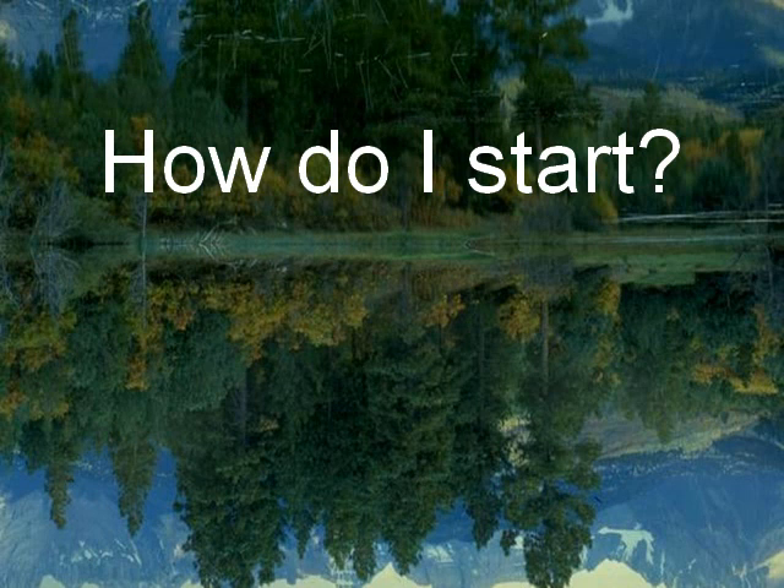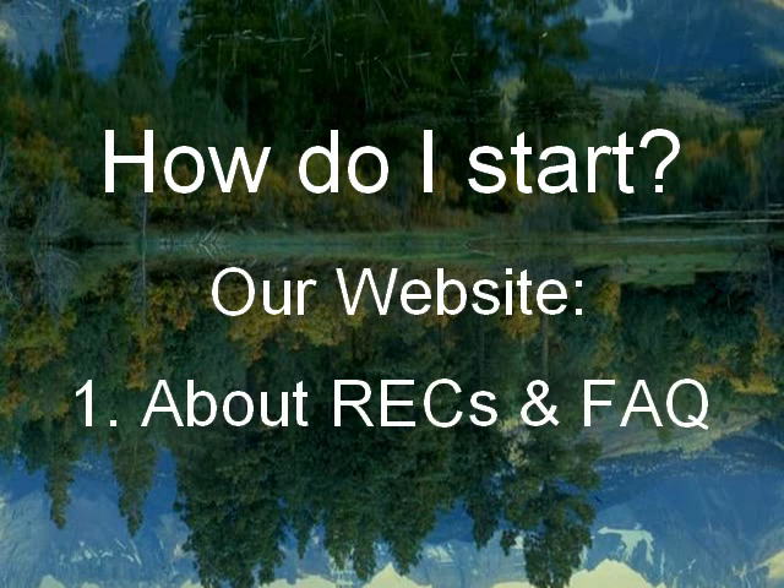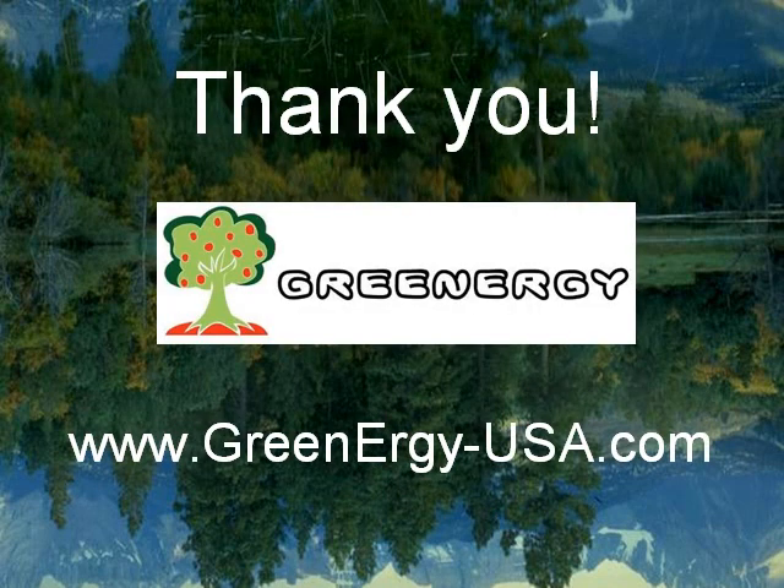So how do you start? Go to our website and visit the About RECs and FAQ section, where you can get a lot of information about RECs and how it works. Once you are convinced about the whole system, you can go to our Buy section and look at the flexible pricing plans we have for you. Thank you, and please do visit our website at www.greenergy-usa.com.